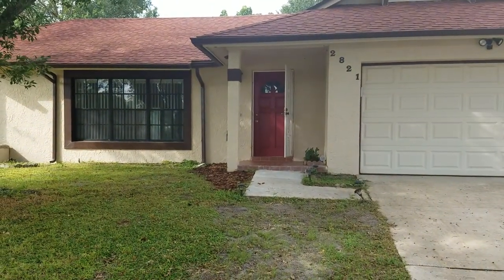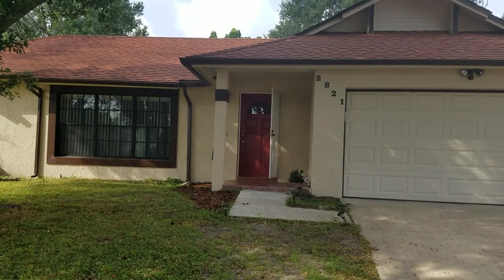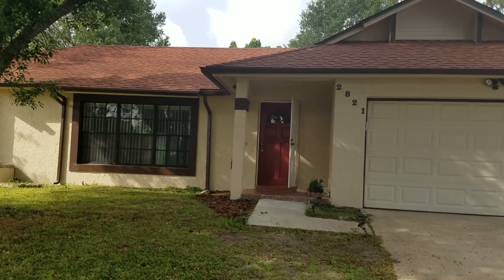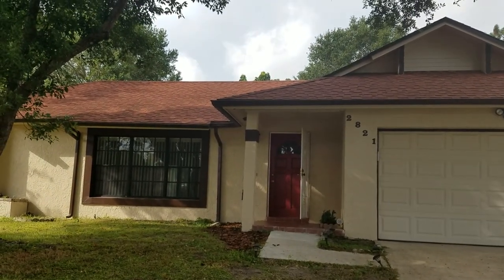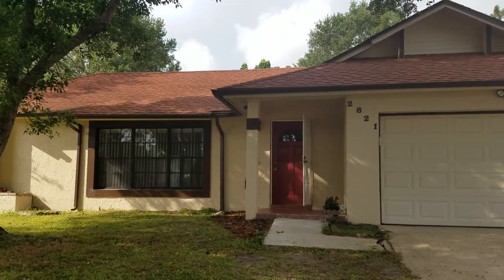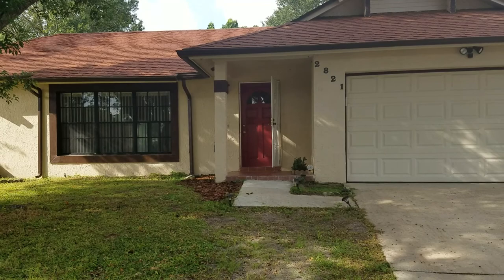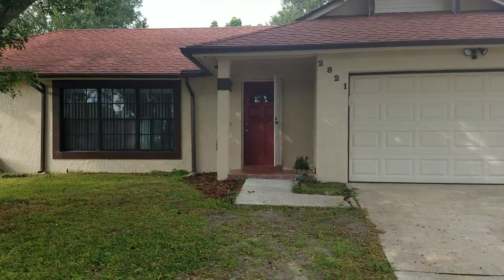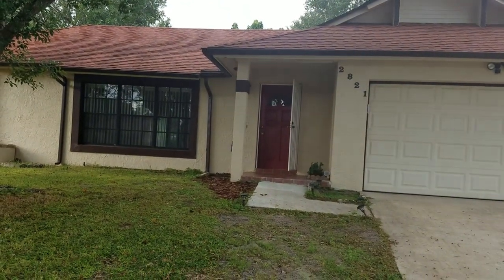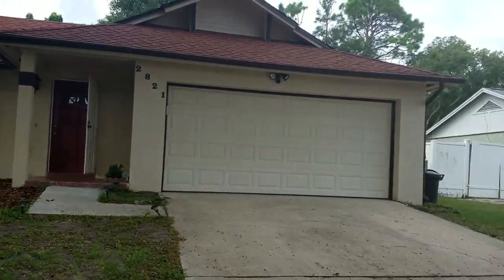It's October 10th, 2018. This is RE-MAX realtor Wes Garrison with the Garrison Brothers. We're here at 2821 Buccaneer Drive, Winter Park, Florida 32792, in the Harbour Ridge Subdivision. We're taking a look at this property, giving you a quick virtual tour so you can see it from the comfort of your own home. This is a four-bedroom, two-bathroom home with no homeowners association, according to the MLS listing, and it's roughly about 1,800 square feet.